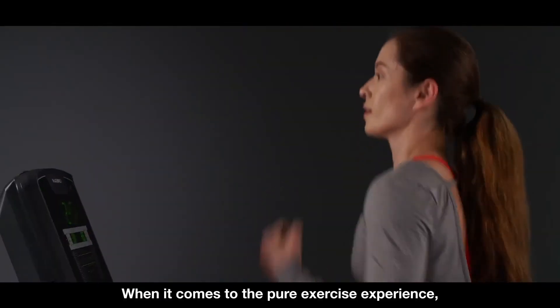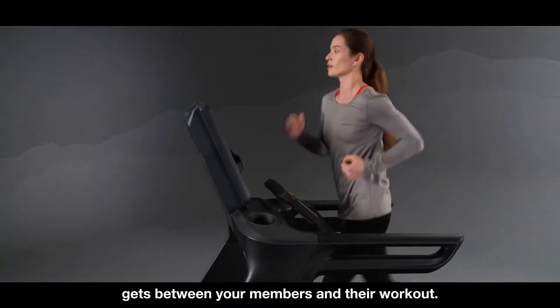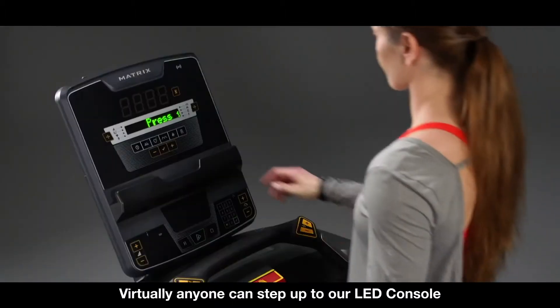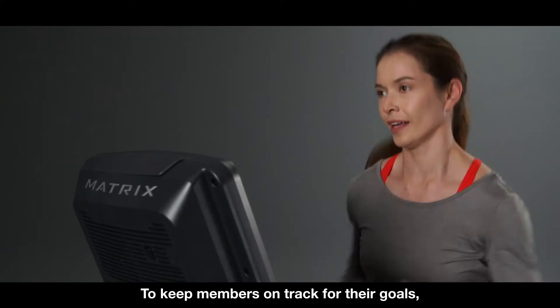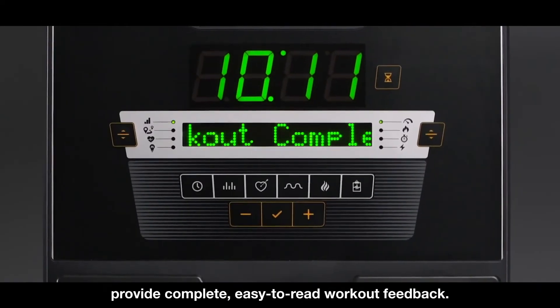When it comes to the pure exercise experience, our LED console makes sure nothing gets between your members and their workout. Virtually anyone can step up to our LED console and enjoy the easy navigation of the interface. To keep members on track for their goals, a large number display and a message center provide complete, easy-to-read workout feedback.